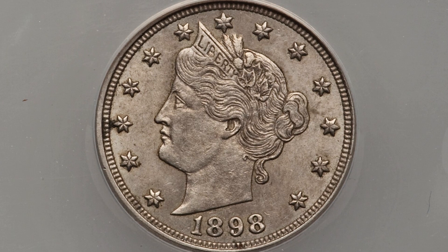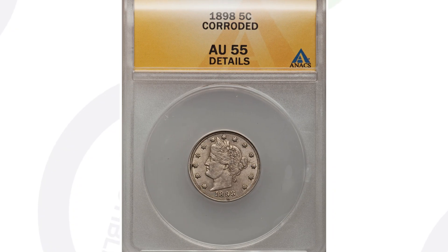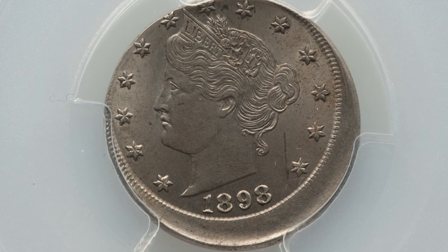Compare that to an 1898 V-Nickel that is corroded, graded AU-55 Details by ANACS — that coin only sold for $53 at auction. That's a big difference in value based entirely on the condition or grade of the coin.